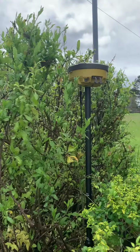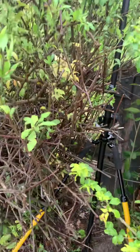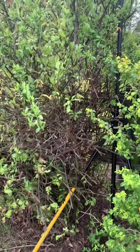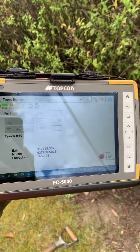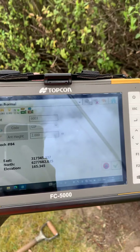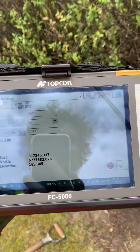I've got my Topcon Hyper 2 GPS taking some readings, and my little chat today is about the Topcon FC 5000 — but not necessarily the FC 5000, any Windows 10 or Windows-based tablet.